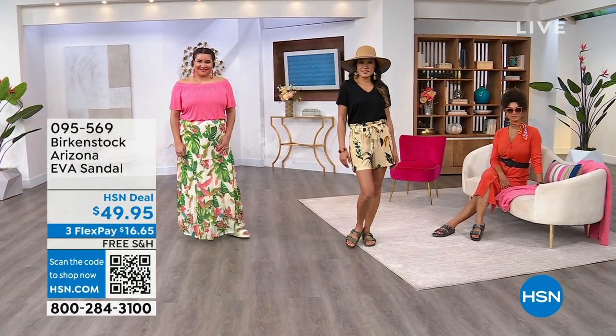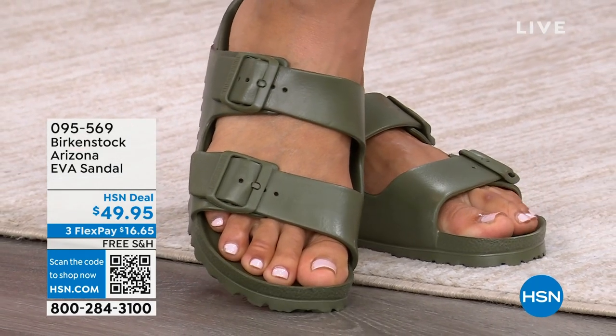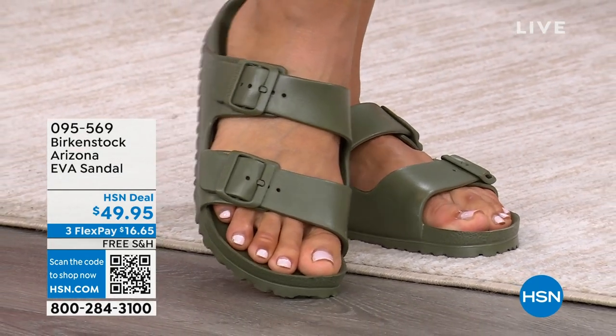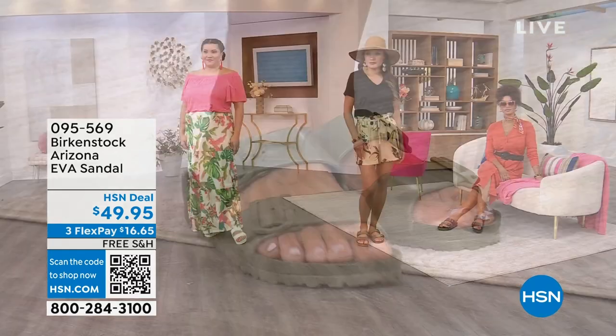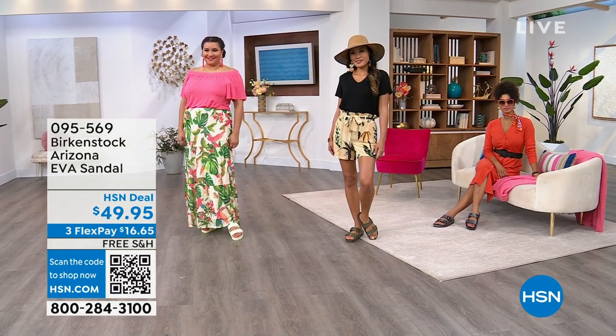It's EVA, which means you can wear it to the pool, you can get it wet, you can wear it to the beach, because it's not made of leather. I love these, and I have on the Giza form right now. We have several colors to take you through, and I'm going to bring out Amy West as you're looking at the models.